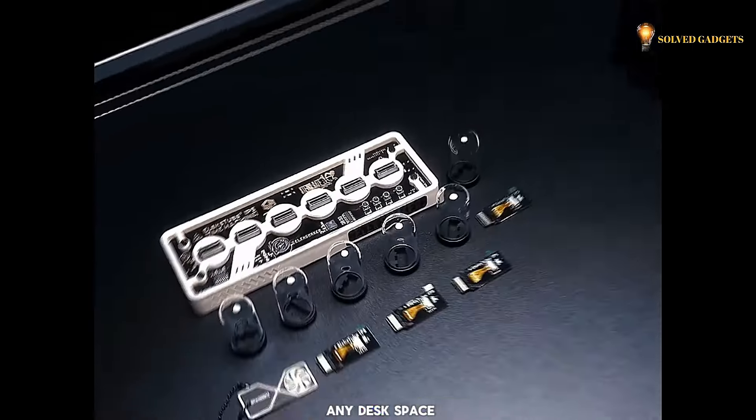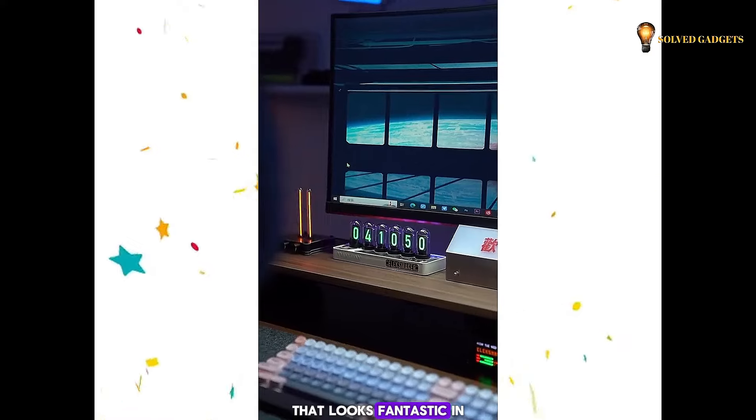This aesthetic clock elevates any desk space. It's a versatile piece that looks fantastic in any setting.